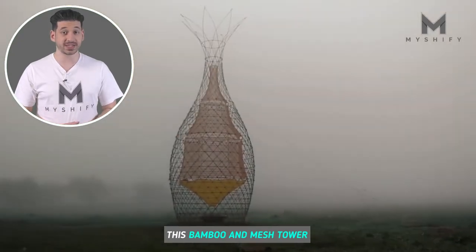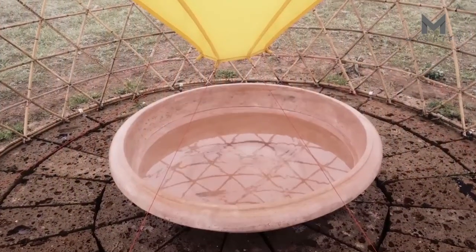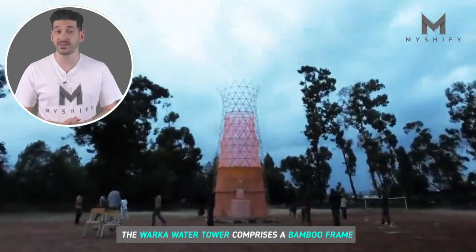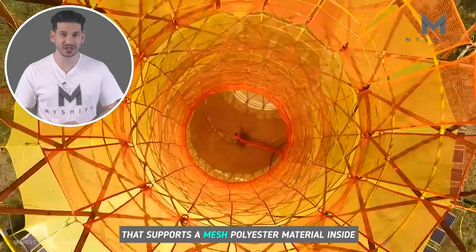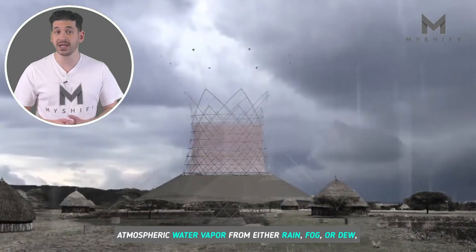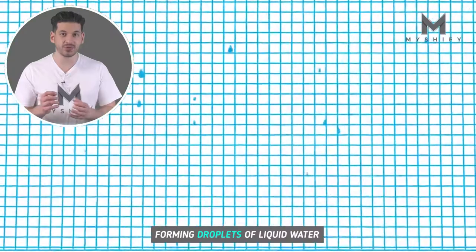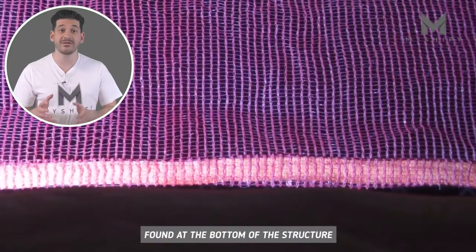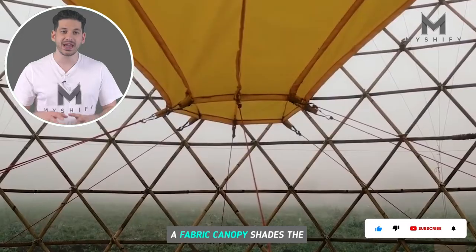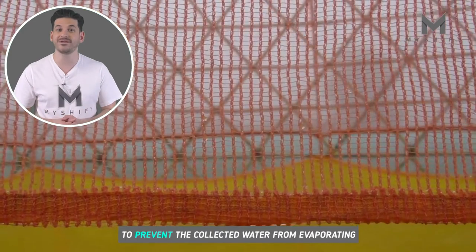This bamboo and mesh tower collects clean drinking water from the air. The Warka Water Tower comprises a bamboo frame that supports a mesh polyester material inside. Atmospheric water vapour from either rain, fog, or dew condenses against the cold surface of the mesh, forming droplets of liquid water that trickle down into a reservoir found at the bottom of the structure. A fabric canopy shades the lower sections of the tower to prevent the collected water from evaporating.